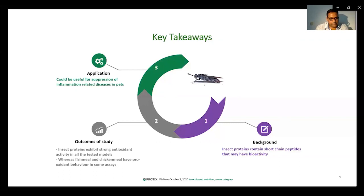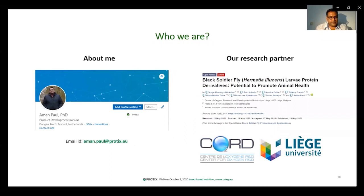We are happy to say that we have already filed a patent regarding the antioxidant activity of the insect proteins. On this last slide, you can see who we are. I have been an active researcher in insect technology since 2013. Besides my responsibilities at Protex, I am also the executive committee member responsible for research activities at the International Platform for Insects as Food and Feed. You can see a snapshot of my LinkedIn profile — I'm happy to connect. For this research, we partnered with the Center of Oxygen Research and Development, which is an integral part of the University of Liège. Thank you. I hope you will enjoy the next speakers.